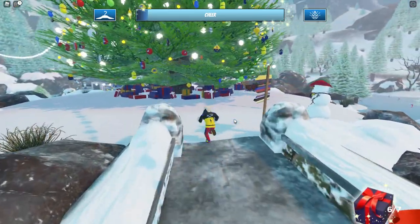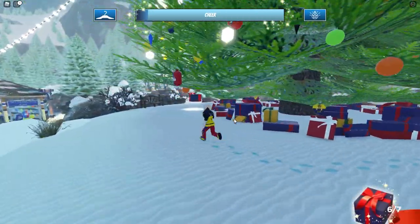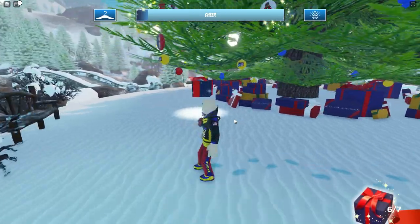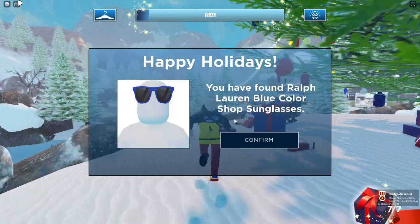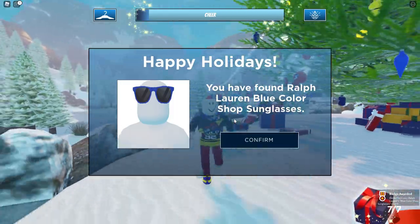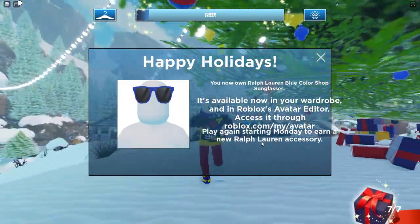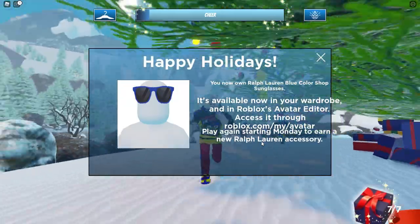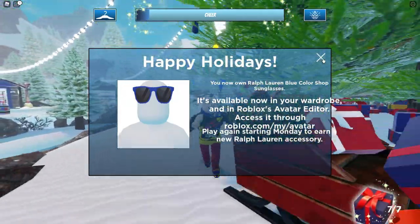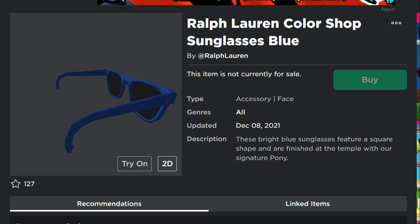The last gift is under the tree right in the middle. It looks a little different from the others because it's glowing with a bright light underneath it. Pick up that last one and you'll see the message that you've found the Ralph Lauren Blue Color Shop sunglasses. These go into your inventory — you can see the badge in the bottom right corner — but it may take about an hour or so before they actually appear in your inventory, so give it a little time.